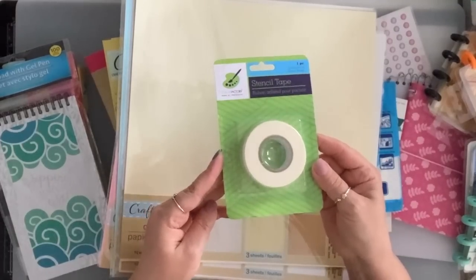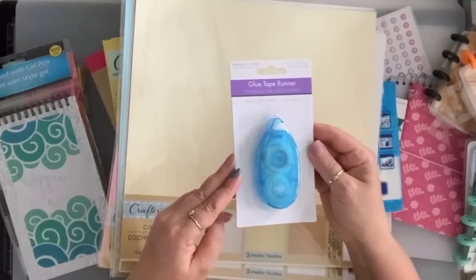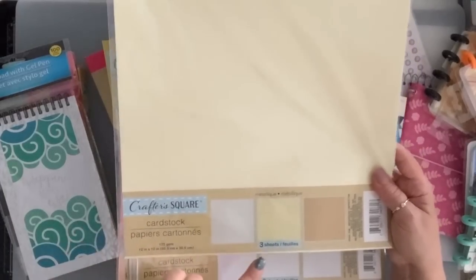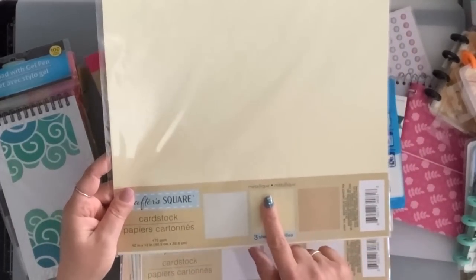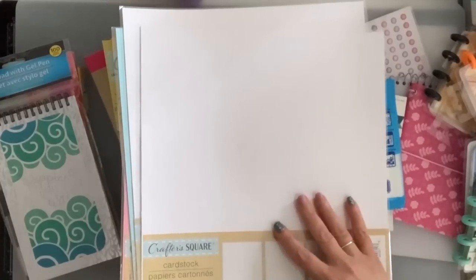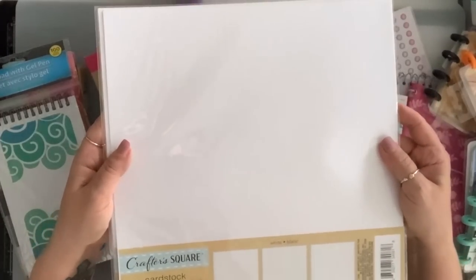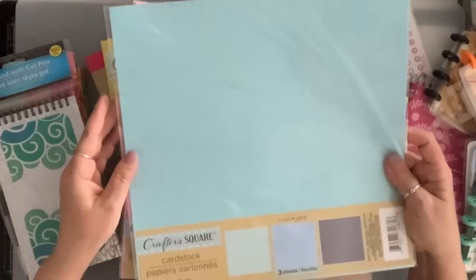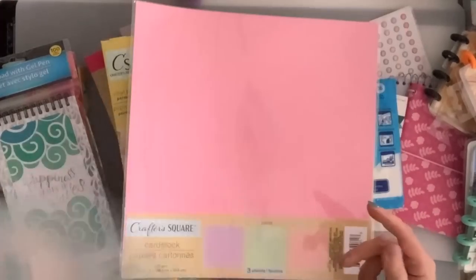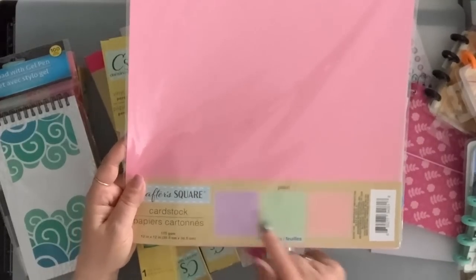I got one of the stencil tape and a couple of the tape runner. Then I saw these from Crafter Square — you get three 12-by-12 sheets. This one is the metallic set, and these are all beige and off-white. I got two of the white — I use white a lot — and it has a texture. I got the blue set, which has a grayish blue, medium blue, and light blue. And I got the pastel — pastel pink, pastel green, and purple.